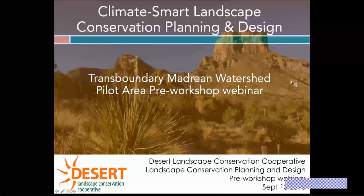Thank you all again for coming. You are on the webinar for the pre-workshop webinar for the Transboundary Madrean Watershed as part of the Landscape Conservation Planning and Design Effort through the Desert Conservation Cooperative. On this slide, we have a list of our core team to orient you if you're not already familiar. We have Genevieve Johnson, who is the Desert LCC Coordinator.